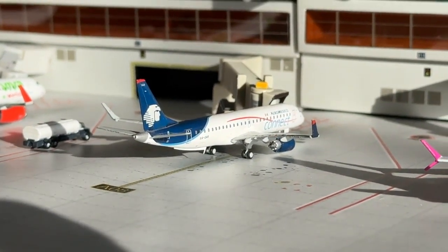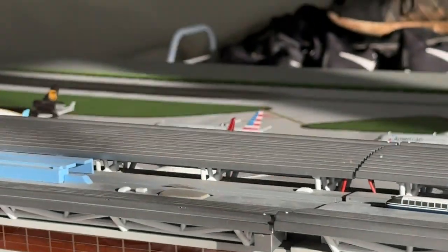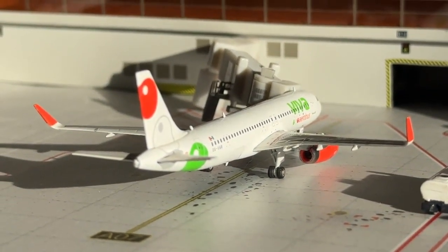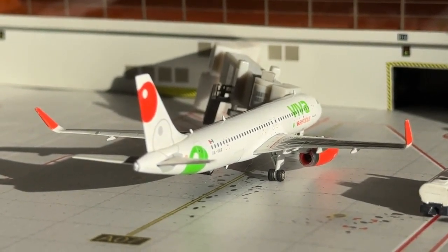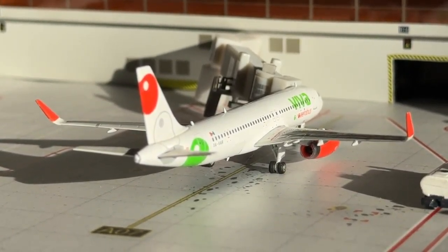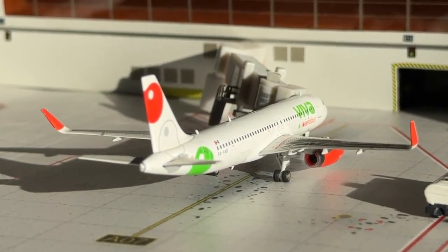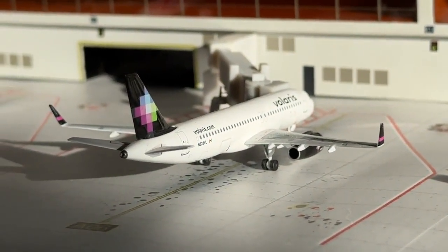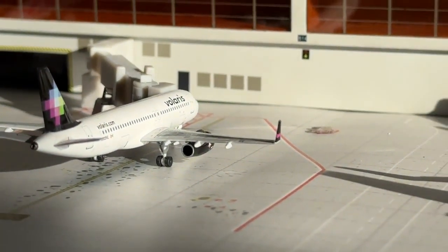The Aeromexico Connect Embraer 190 is heading over to Guadalajara. Viva Aerobus Airbus A320 with Sharklets is heading over to Monterrey. And there's Volaris Airbus A320 coming in from Mexico City and heading back out there.